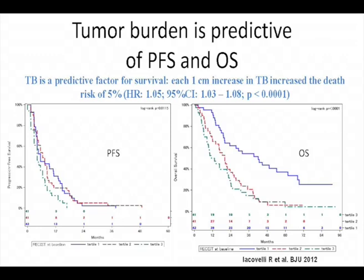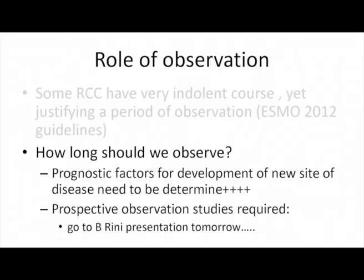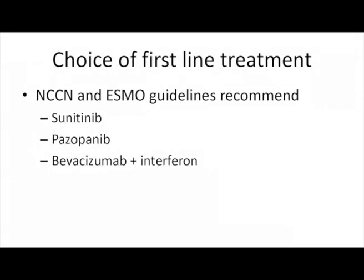Does this mean there is a threshold of tumor burden where we should start treatment? We still don't know. But we need prognostic factors to determine when we have a risk of developing new sites of disease or rapid progressive disease. I encourage you to attend Brian Rini's presentation, as he has a prospective observation study which is very interesting.